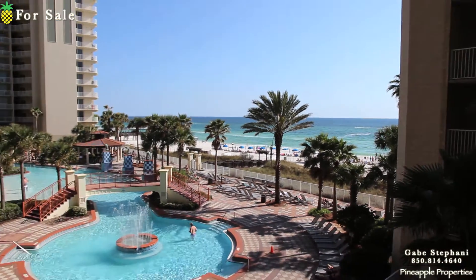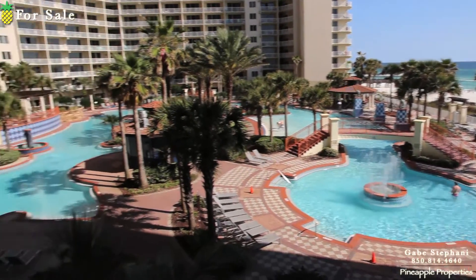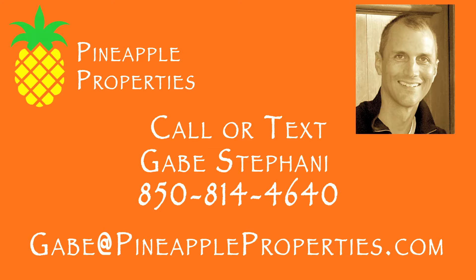So that is Shores of Panama, unit number 306.